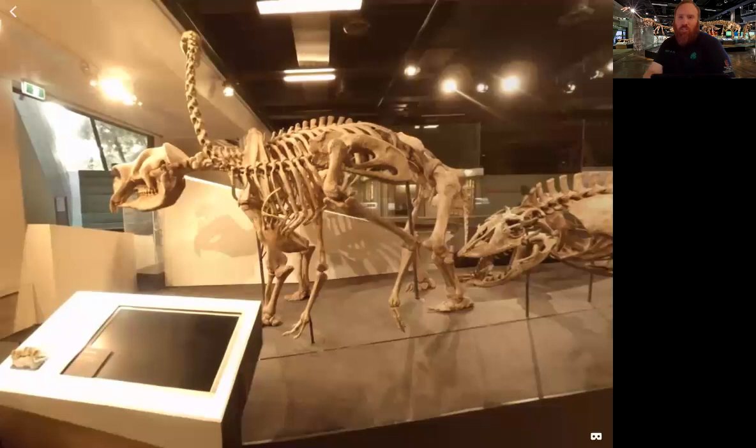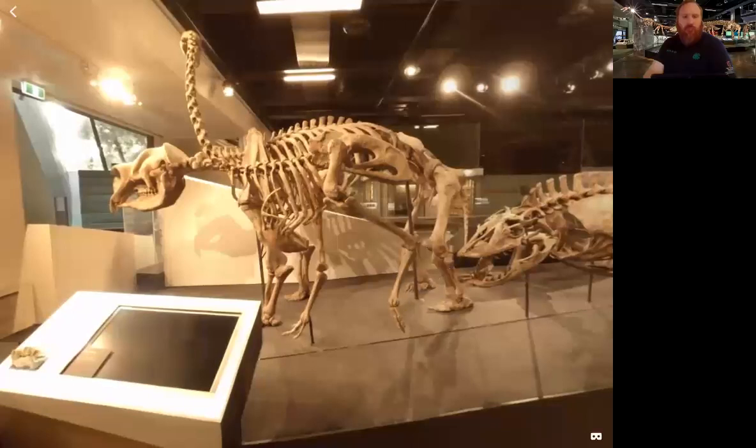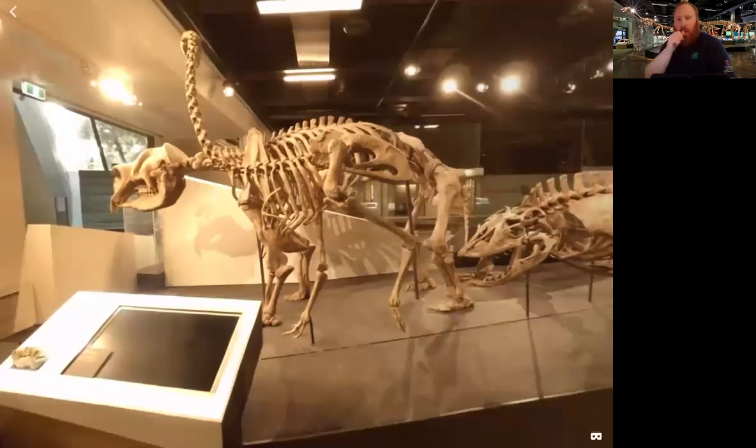Some popular marsupials include the koala bear, the kangaroo, the wombat, and sugar gliders — which a lot of people have as pets — are also marsupials.